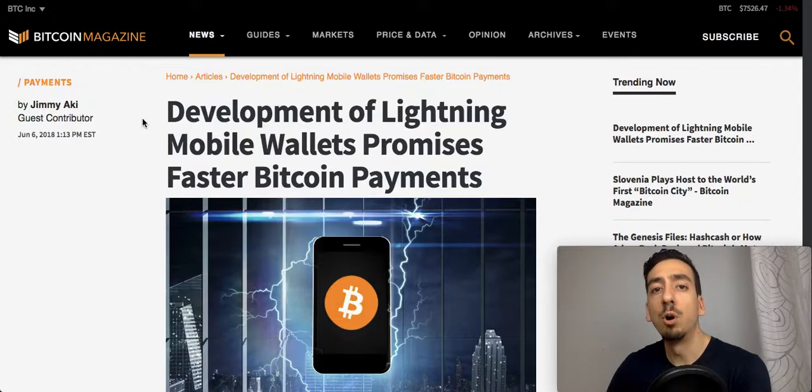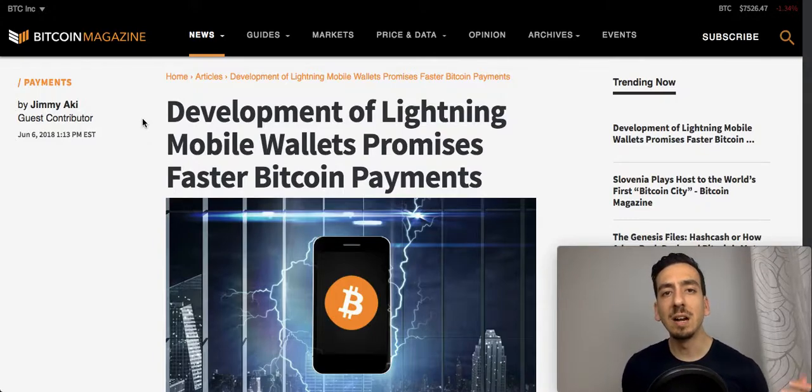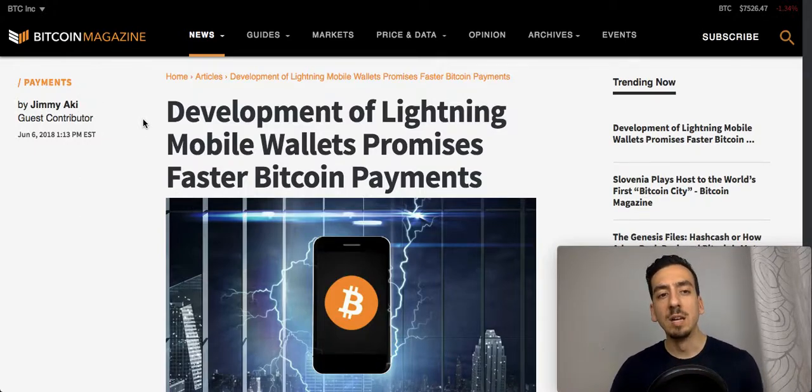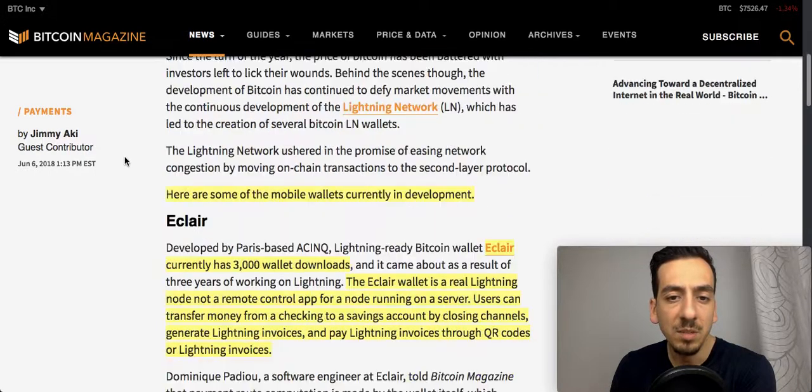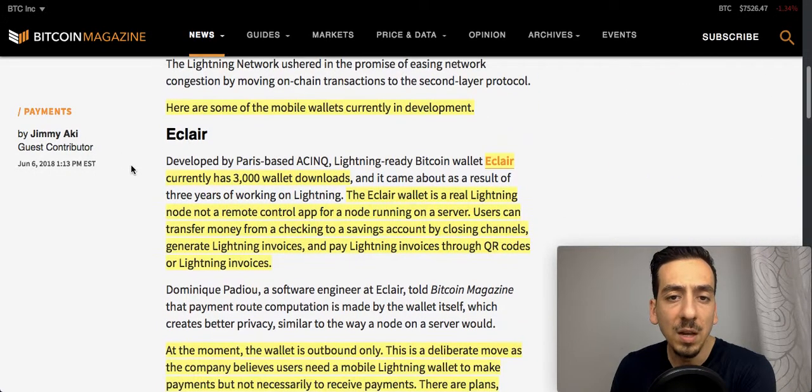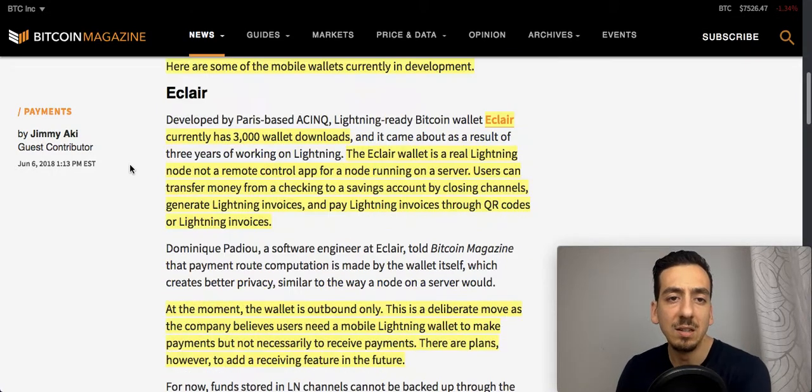The Lightning Network promises to solve all three of these problems at once. It's currently still in a beta stage, but it's fairly public — you can actually do transactions on the Lightning Network if you want to. In order to be ready once it fully launches, the wallets and applications have to be out there as well, which is why we're looking at three different wallets today.